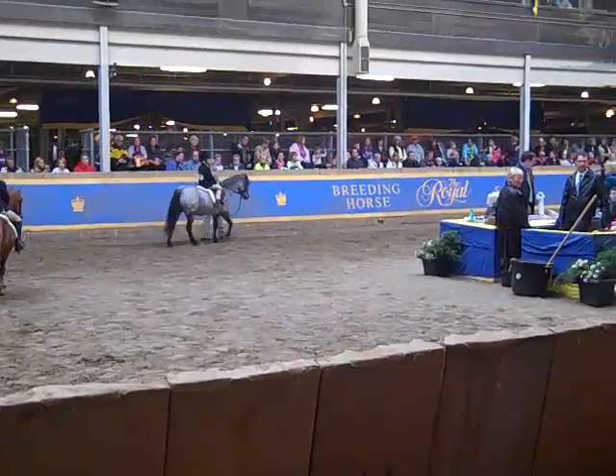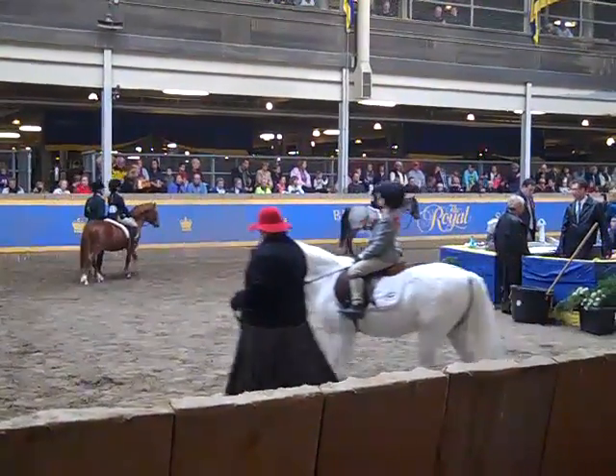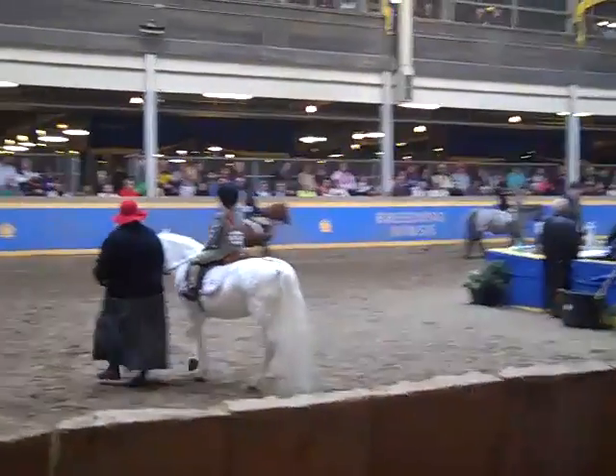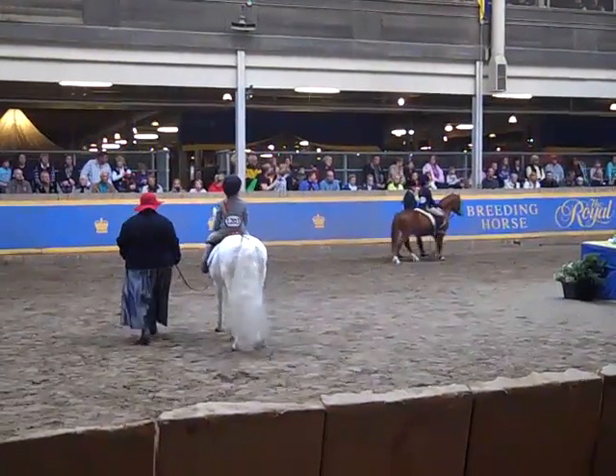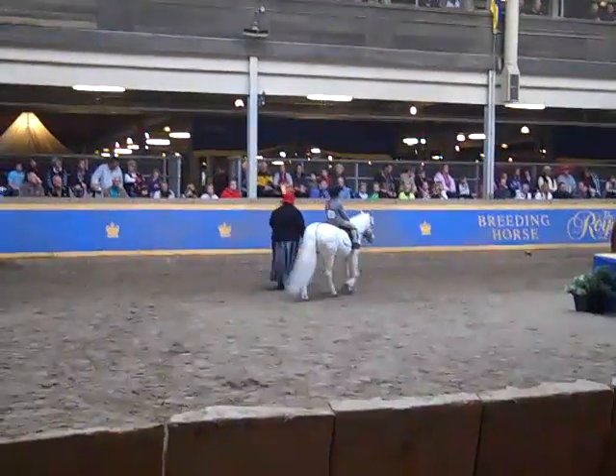It's beautiful. I love the white one — it's really pretty. The tail on that one. Wow. It's pretty amazing.